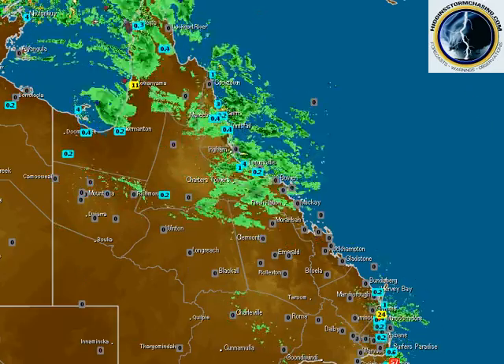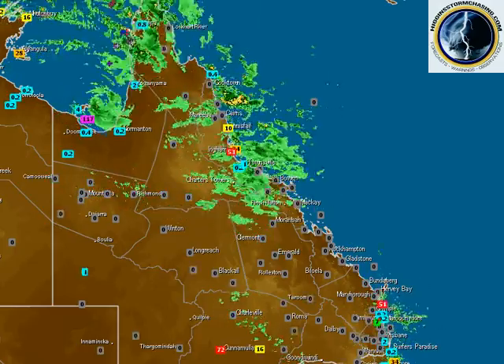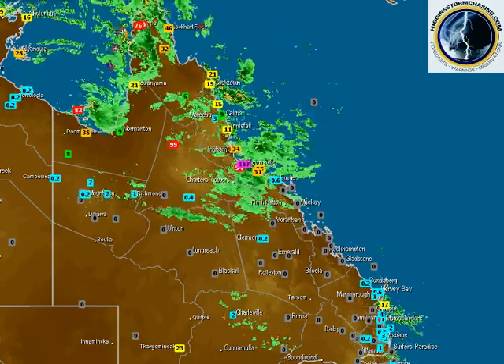Good afternoon everyone. I'm Geoff Higgins from Higgins Storm Chasing. It is Wednesday at 12:10pm on the 16th of the 3rd, 2016.